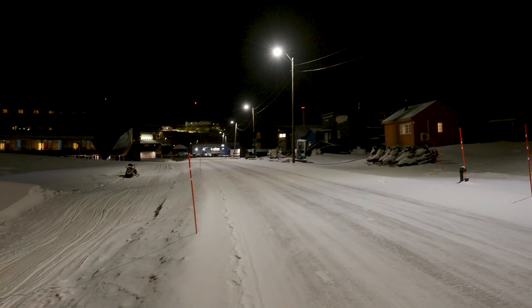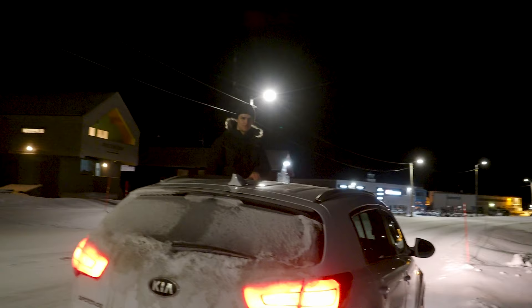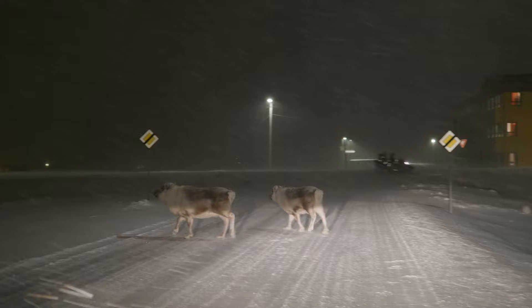So here's the main road, and right there is the snowmobile track. And here is Willem. Where should we go, dude? I don't know, should we send it down this road and see what we find? There's not that many people around here, so we can do whatever. Casual reindeer crossing right here. Oh, they got scared.